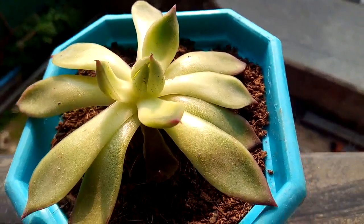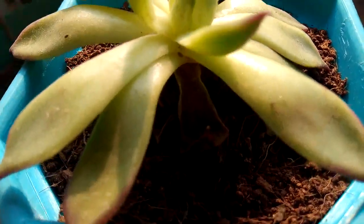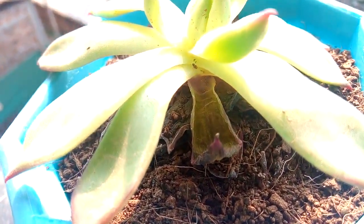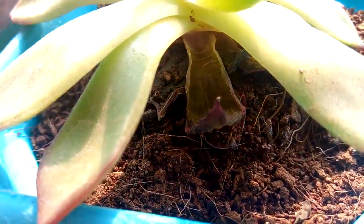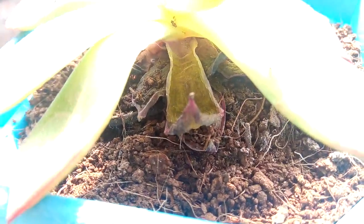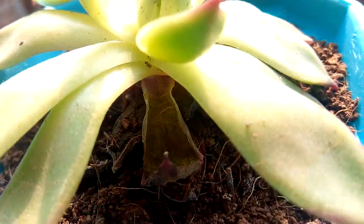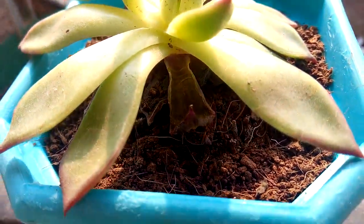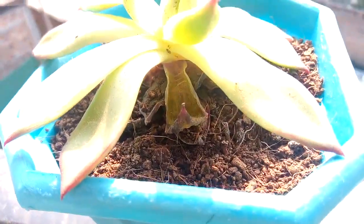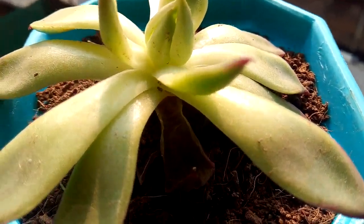Another thing to note is that in winter this plant drops its lower leaves — you can see the leaves at the bottom have dried out and some have rotted. This is not a major issue; it only happens in winter. As summer comes, the plant will grow more vigorously, as you can see it's already looking healthy.